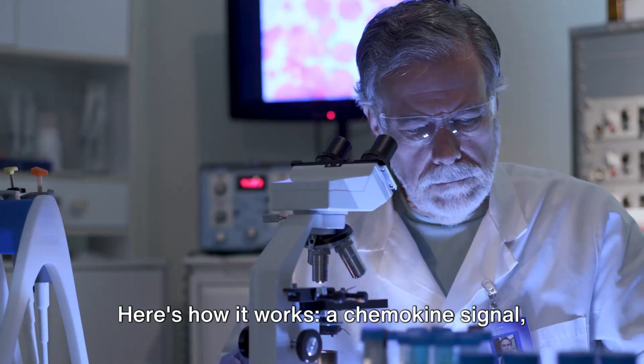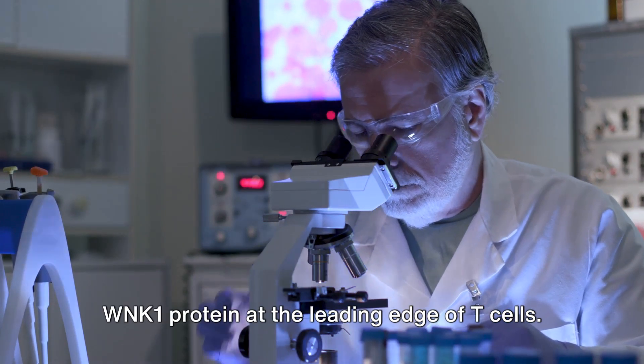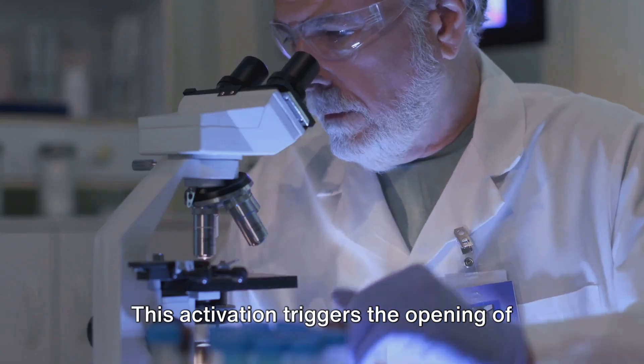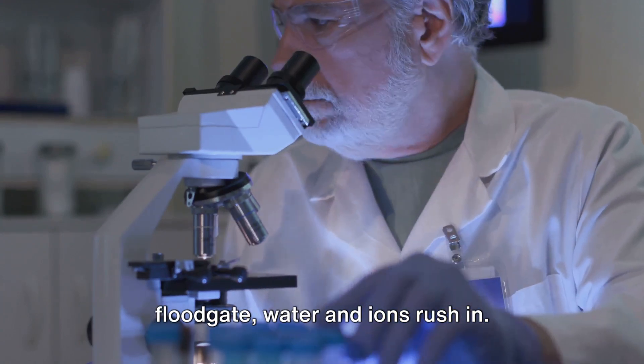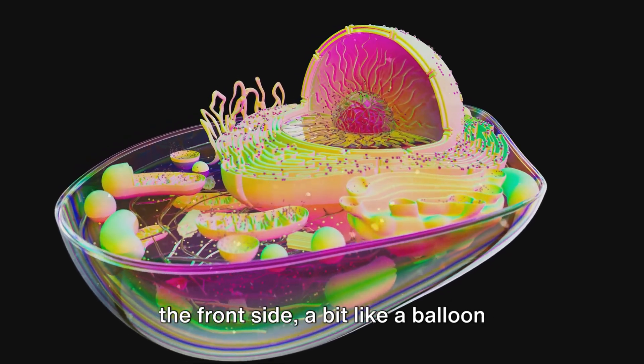Here's how it works. A chemokine signal, a sort of biological flare, activates the WNK1 protein at the leading edge of T-cells. This activation triggers the opening of channels on the cell surface, and like a floodgate, water and ions rush in. This influx causes the cells to swell on the front side.